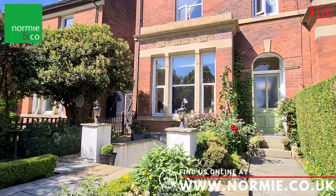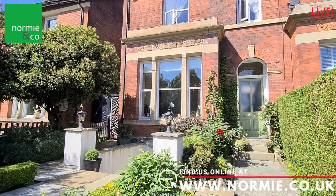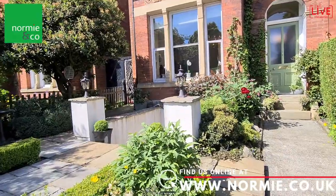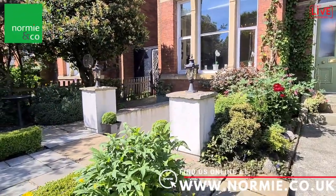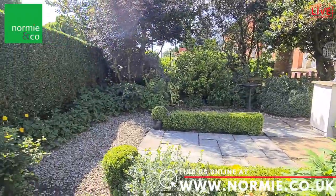Here we are at the front of the property and as you can see there are some fine period features. The current owners have really added value by creating this beautiful welcoming garden here at the front, with some really pretty planted borders.